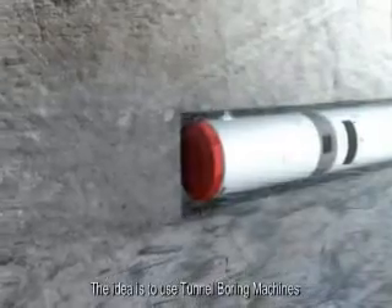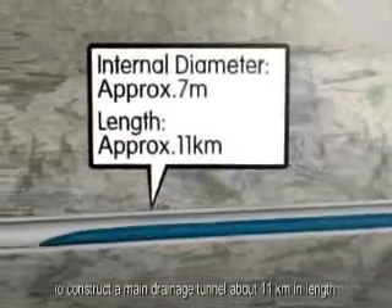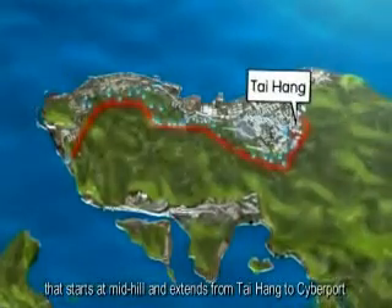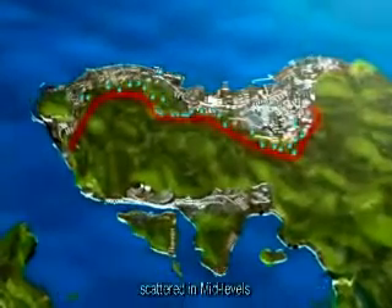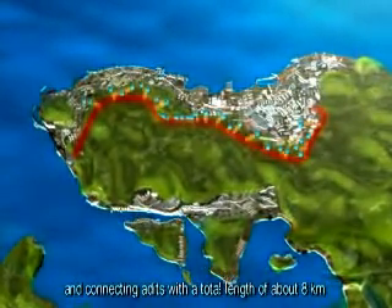The idea is to use tunnel boring machines to construct a main drainage tunnel about 11 kilometers in length that starts at mid-hill and extends from Taihang to Cyberport. The project will also include the construction of 34 intakes scattered in mid-levels and connecting adits with a total length of about 8 kilometers.